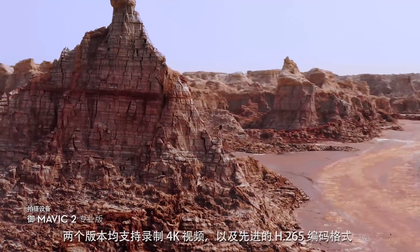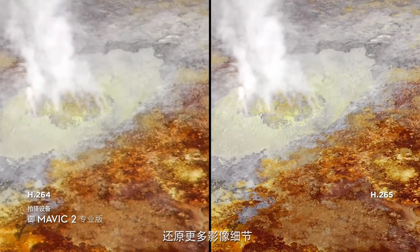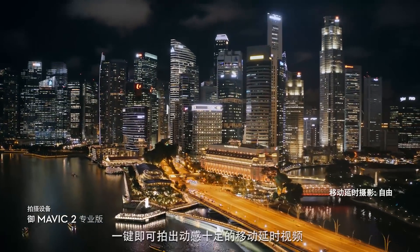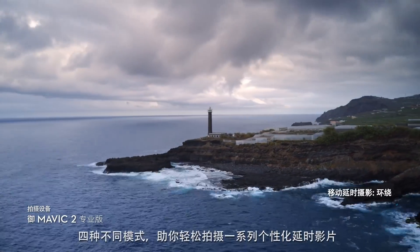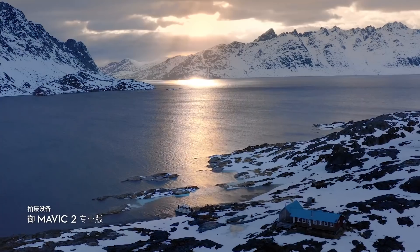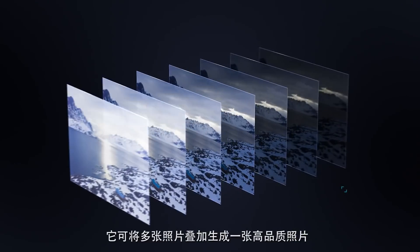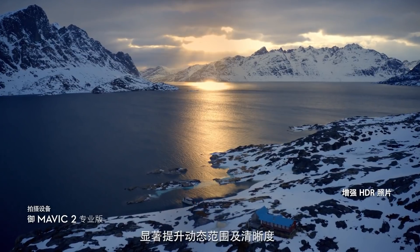Both editions record 4K video with advanced H.265 compression so your images retain even more detail. Speed things up in a dynamic aerial hyperlapse with a simple tap of a button. Four different modes give you a variety of shots for any time-lapse situation. Mavic 2 also supports enhanced HDR photo, an improved technique that blends a sequence of photos for greater dynamic range and image clarity.